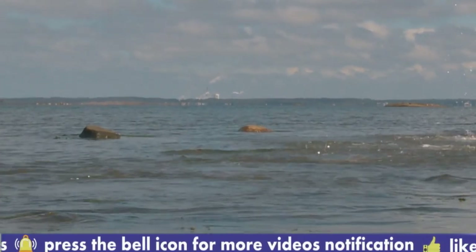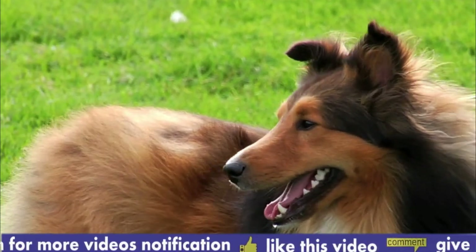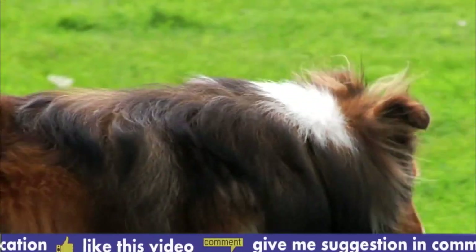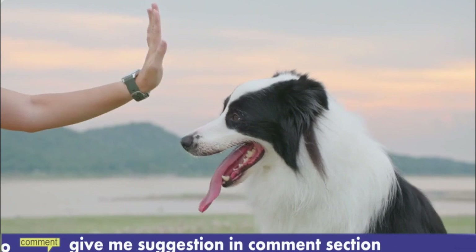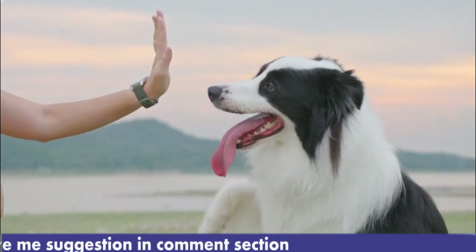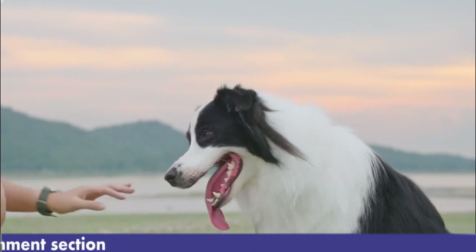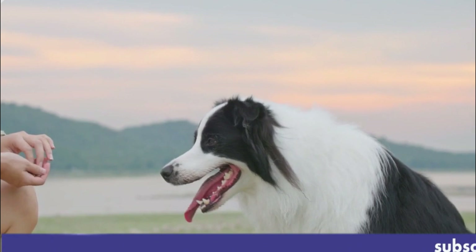There are two main types of Collies: the Rough Collie and the Smooth Collie. Both types share many characteristics but differ in their coat types. The Rough Collie has a long, luxurious double coat with a mane-like ruff around its neck and feathering on its legs and tail. The Smooth Collie, as the name suggests, has a shorter and dense coat that lies close to the body.